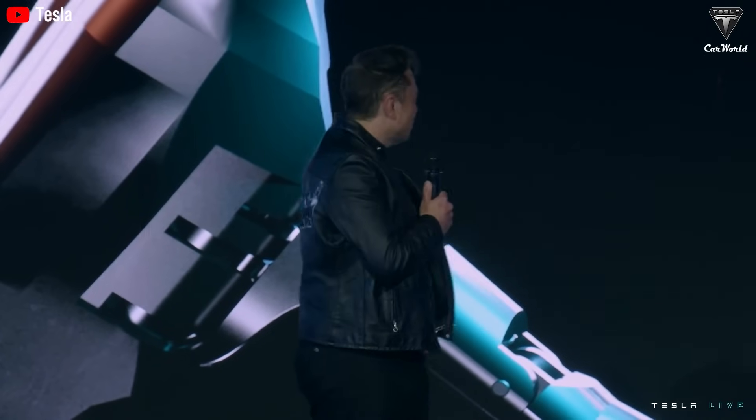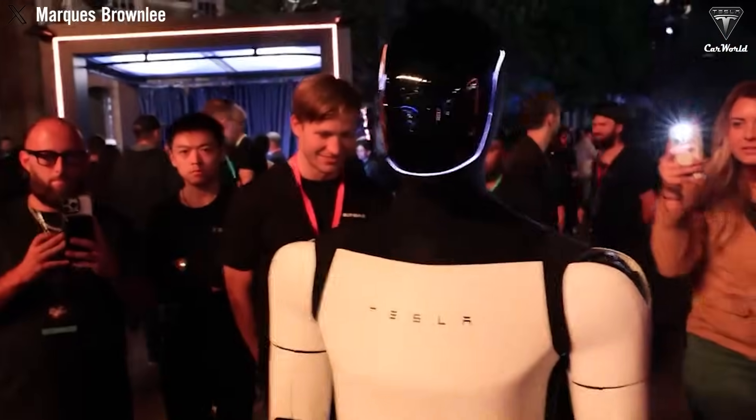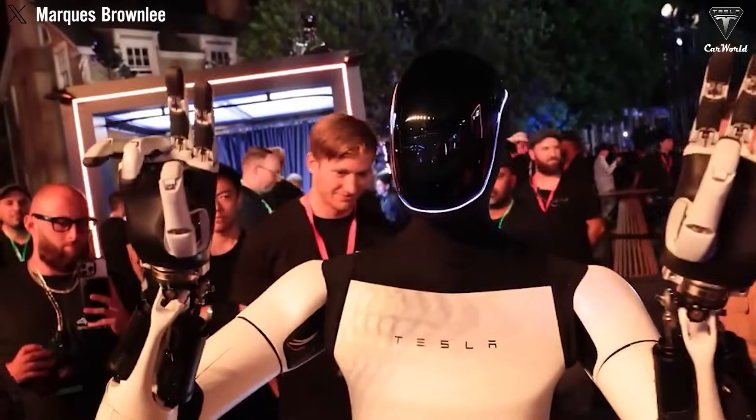Elon Musk has repeatedly highlighted the extensive range of tasks Tesla's humanoid robot could perform, surpassing 1,000 distinct activities. With each software update, this number could grow to 5,000 or even 10,000 tasks.